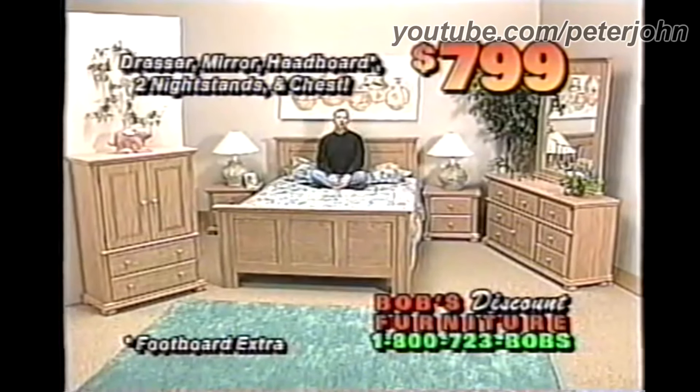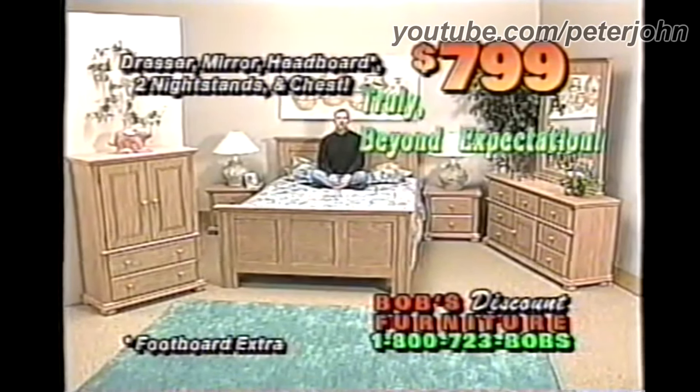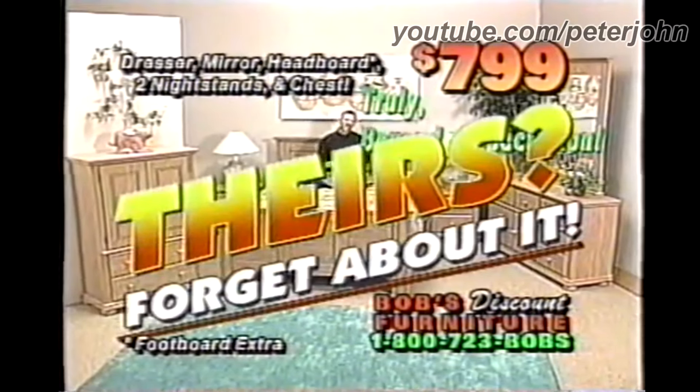This six-piece bedroom at only $7.99 is truly beyond expectation. Forget about it.